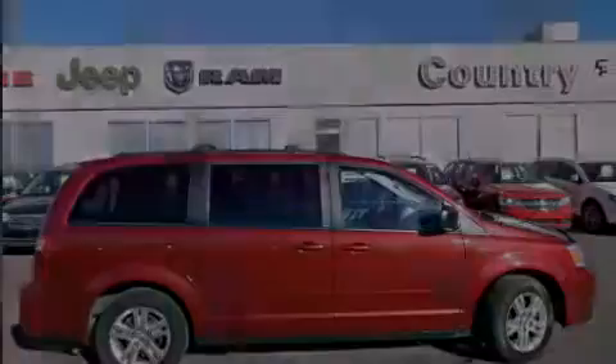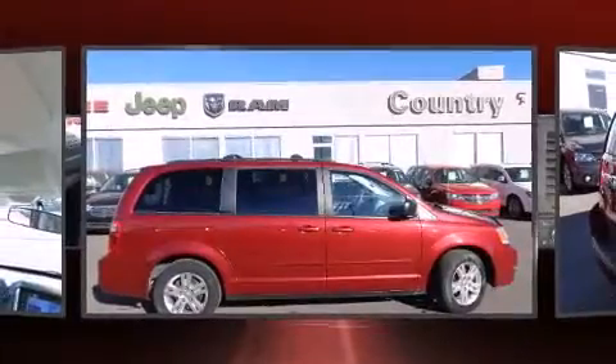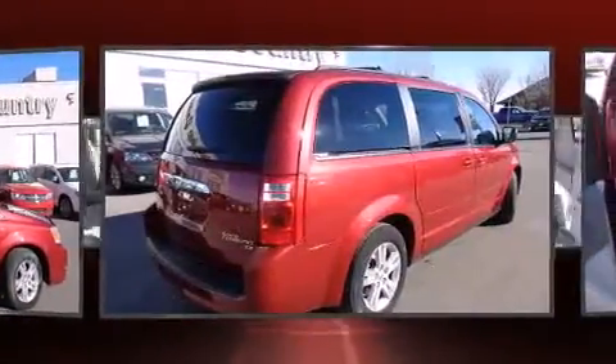Introducing the 2010 Dodge Grand Caravan. It features an automatic transmission, front-wheel drive, and a 3.3-liter six-cylinder engine.